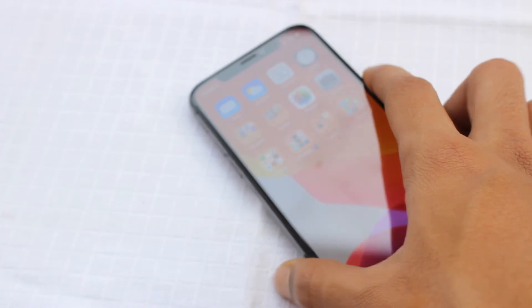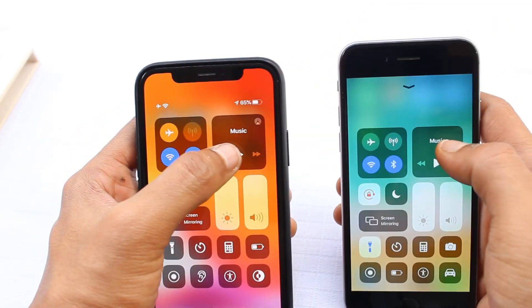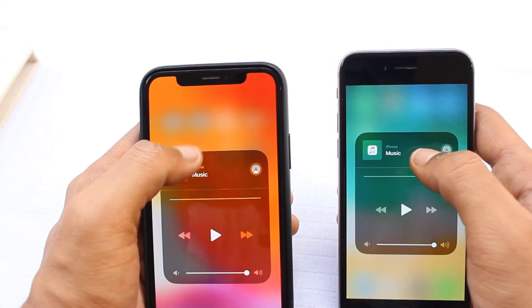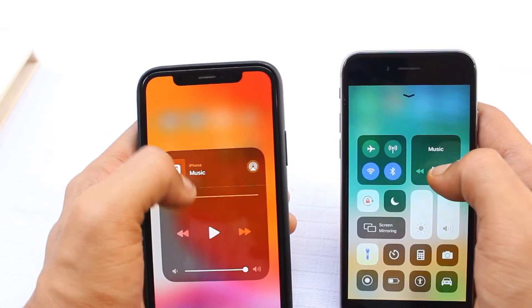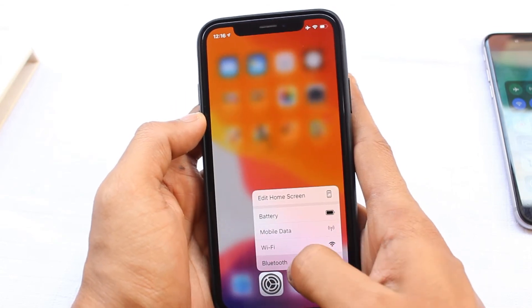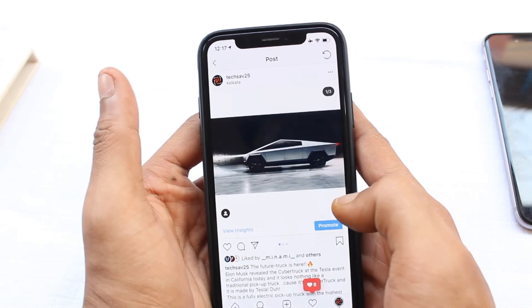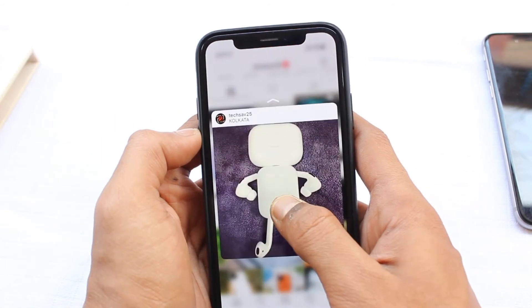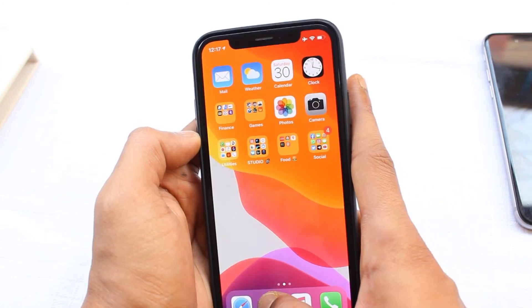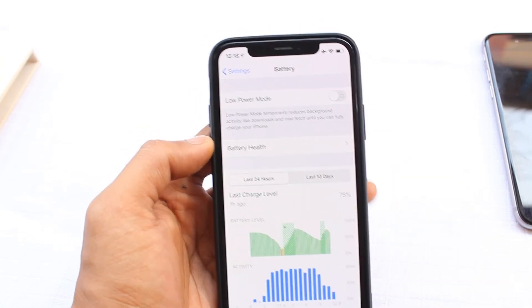With the iPhone X you also get a feature that Apple removed from their recent iPhone 11 and 11 Pro series — 3D Touch. The iPhone X display is pressure-sensitive, meaning it can detect how much pressure you apply to the screen and reveal contextual menus accordingly. For example, in Instagram you can 3D press any picture and press harder to open it. Since most users didn't even know this feature existed, Apple decided to remove it and replace it with Haptic Touch in newer devices, which is essentially just a long press.